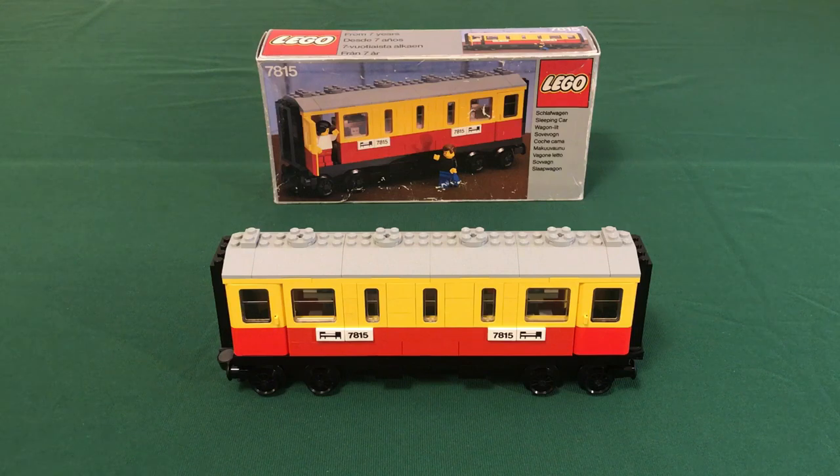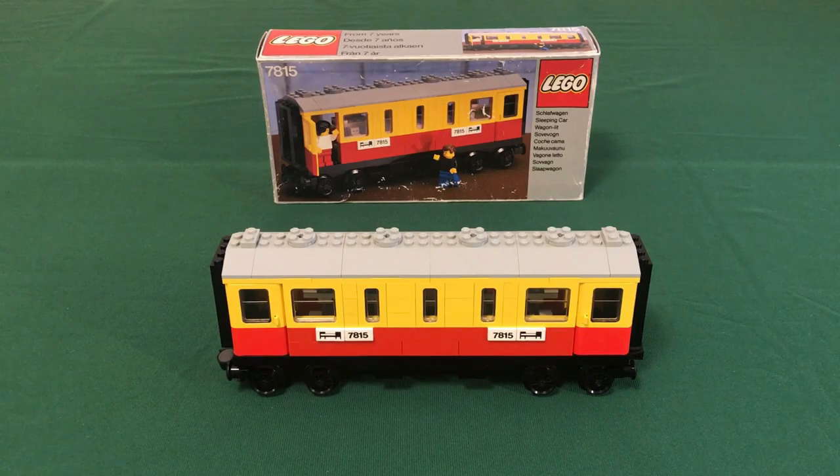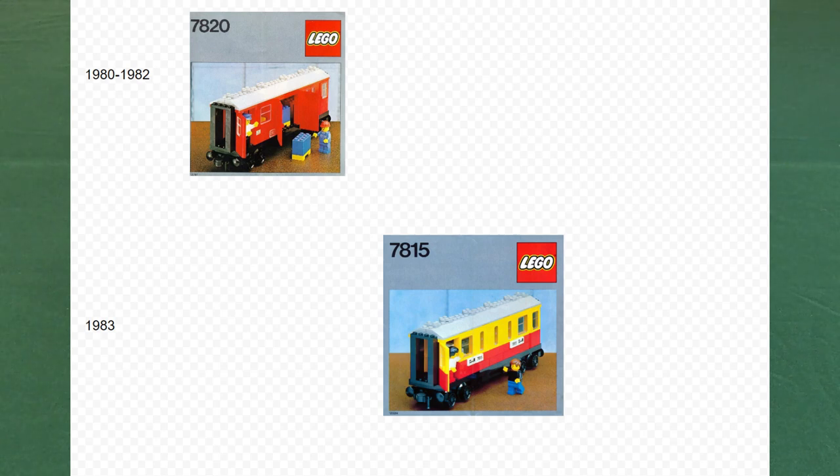7815 was released in 1983 as one of the new supplemental wagons. It's clear that it was meant as an upgrade to 7740 from the identical color scheme, although it was never officially marketed as such. 7815 could be considered somewhat of a successor to 7820 mail van, as that was discontinued in 1982, and the wagons are both full-size passenger style wagons.